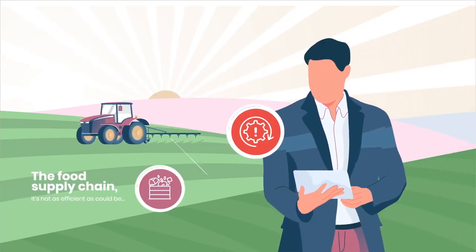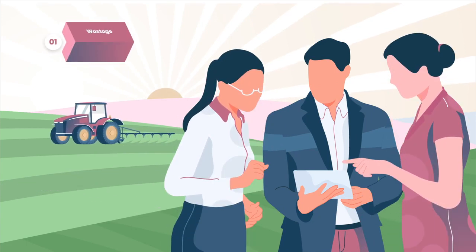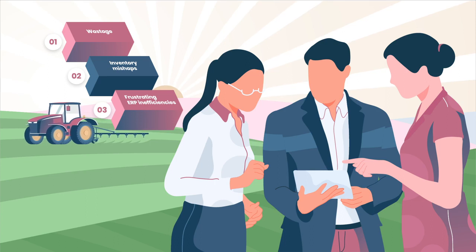Let's be honest. The food supply chain, it's not as efficient as it could be. All that wastage, inventory mishaps, frustrating ERP inefficiencies.